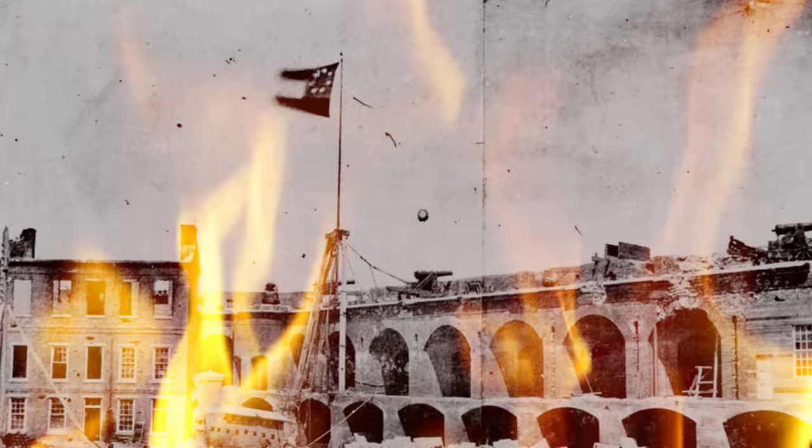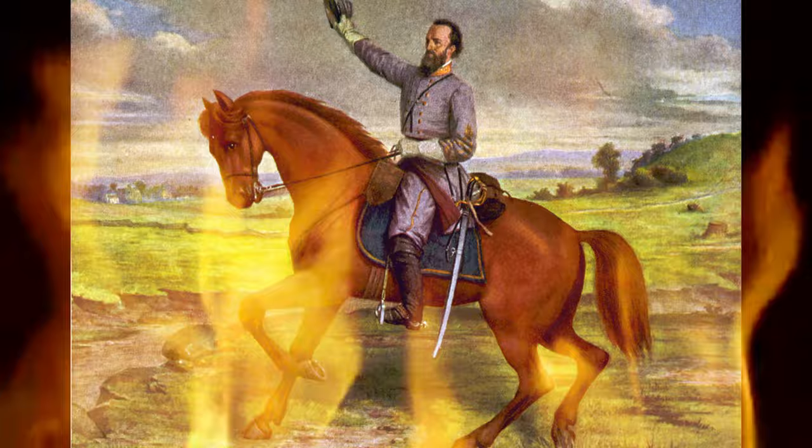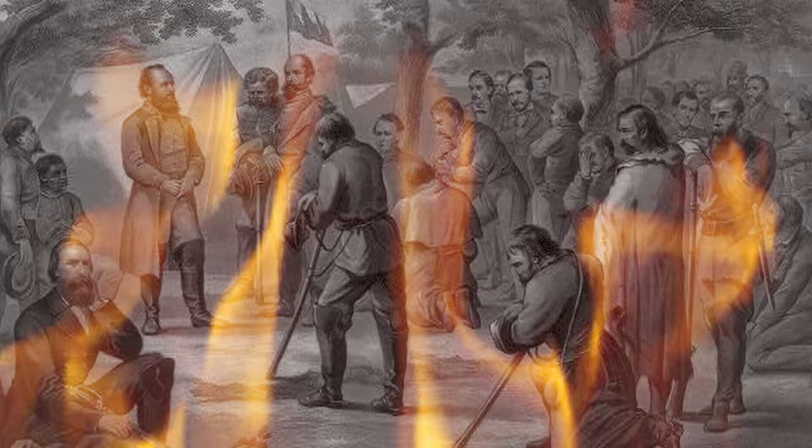Virginia secedes May 23rd, 1861. Virginia native and Union War veteran Thomas Jonathan Jackson joins the Confederate Army and assumes command of forces at Harper's Ferry, Virginia. In the spring of 1862, three large Union armies approach the Confederate capital, Richmond, Virginia. Major General Jackson began what famously became the Shenandoah Valley Campaign.